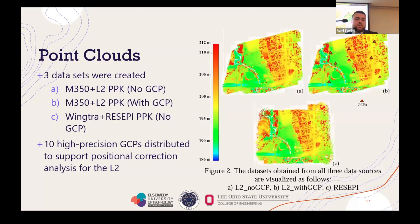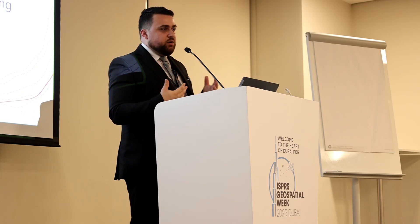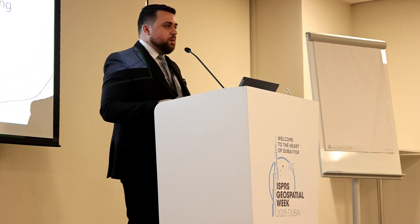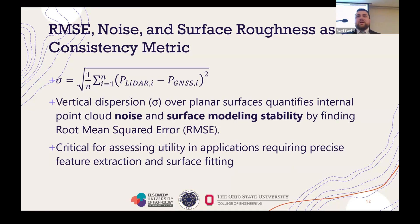These are the three data sets we generated: the M350 with the L2 PPK with no ground control points; the M350 with the L2 PPK with ground control points — you can see little triangles showing the approximate locations of those GCPs, which are vertical only, not horizontal, about 10 included in the solution; and the Wingtra with the Recipe. The way we analyzed it was to look at noise and changes in surfaces — if we overlaid these point clouds, would we see shifting? That was our indicator of data quality. We then compared them to the ground control points to get relative and absolute accuracy via root mean square error.